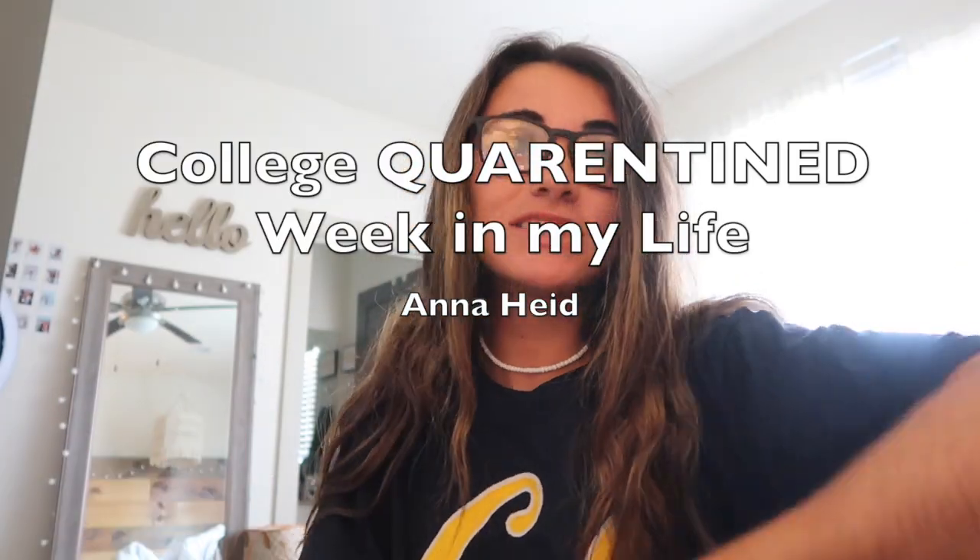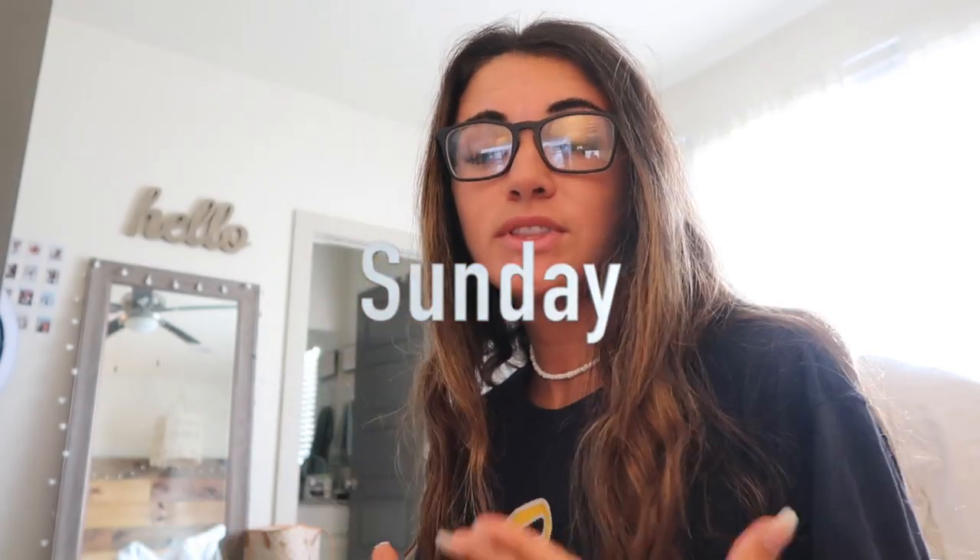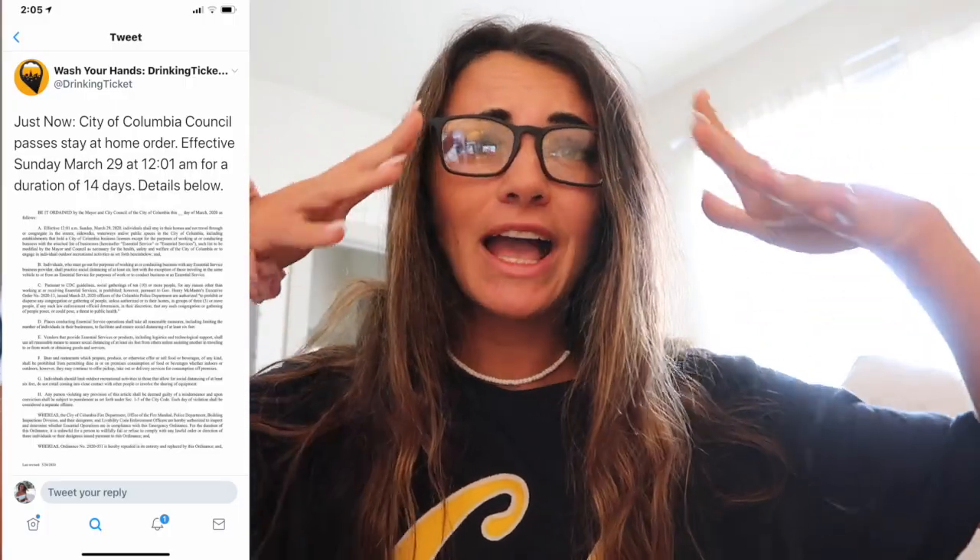Hey guys and welcome to another video. This one is really different because, as you know with everything going around, everybody's on quarantine. As of Sunday March 29th, the city of Columbia is starting a two-week lockdown — which I kind of thought we've already been on for the past week or two, but apparently it's closing everything that's not essential.